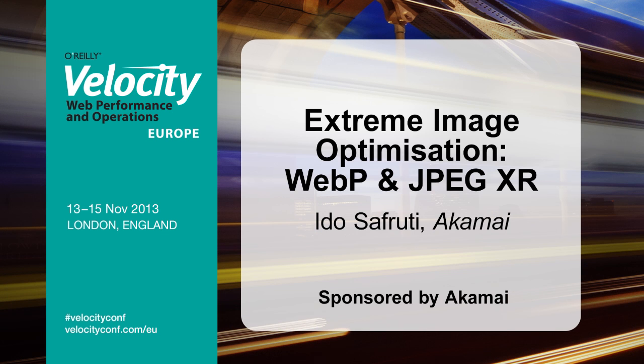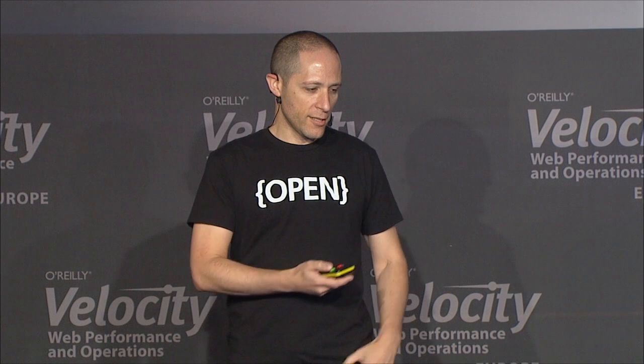I'm really excited to talk about some of the new innovations and new technologies we've been working on across the entire industry. As Steve said, if anyone doesn't know Akamai, our mission is about making the internet faster, safer, scalable, and more secure.